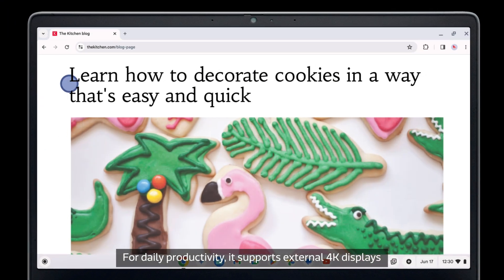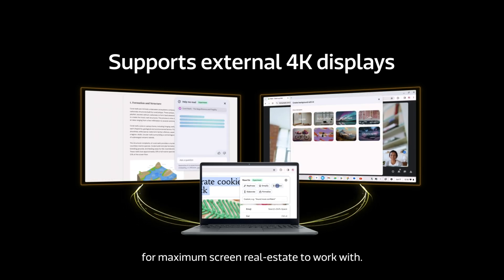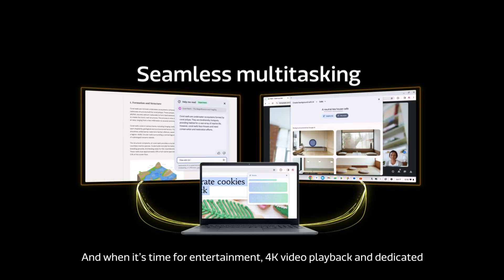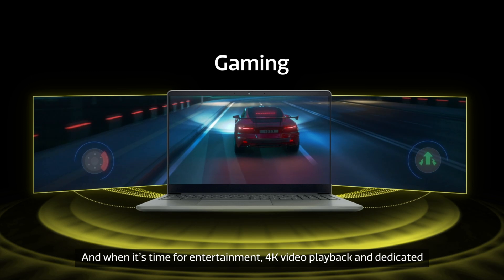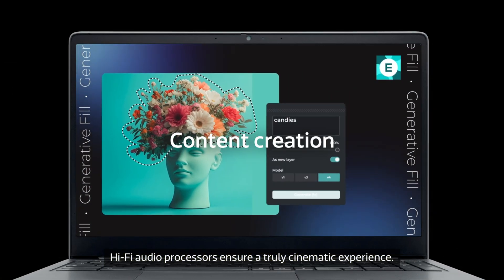For daily productivity, it supports external 4K displays for maximum screen real estate to work with. And when it's time for entertainment, 4K video playback and dedicated hi-fi audio processors ensure a truly cinematic experience.